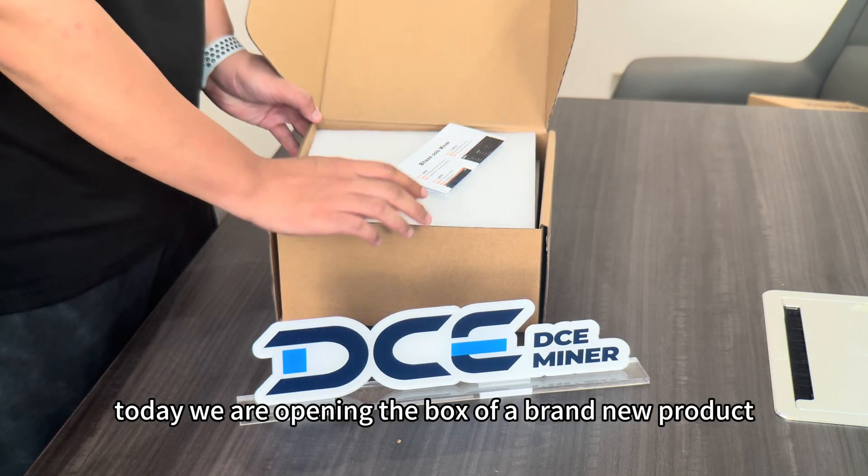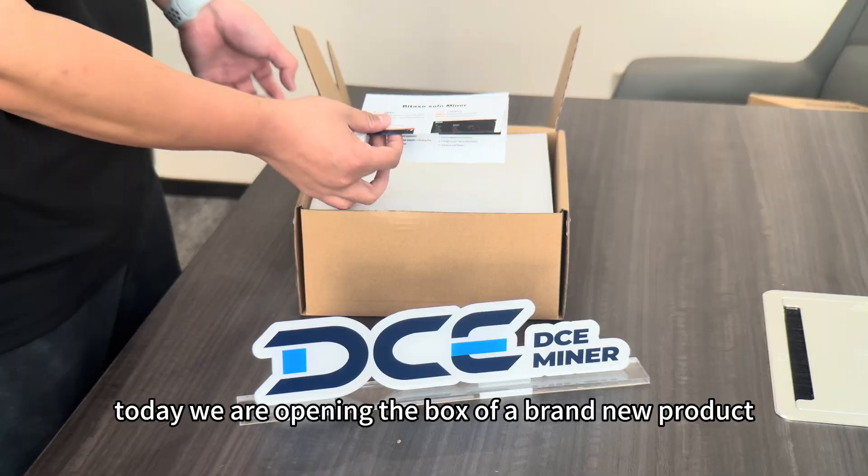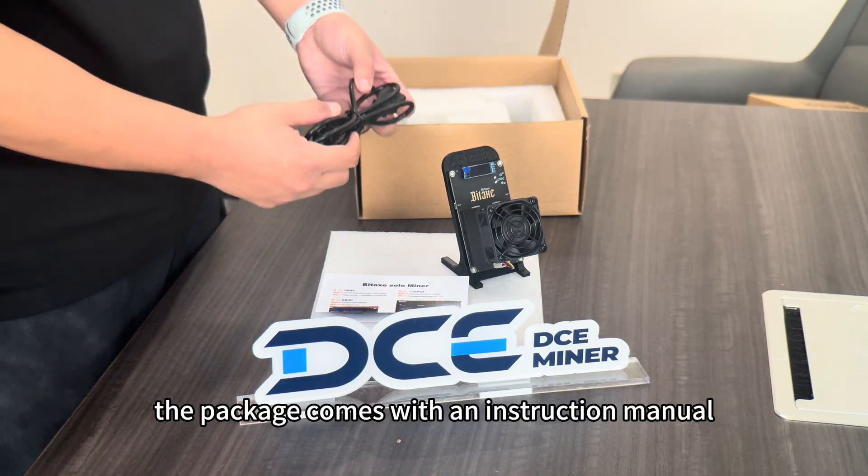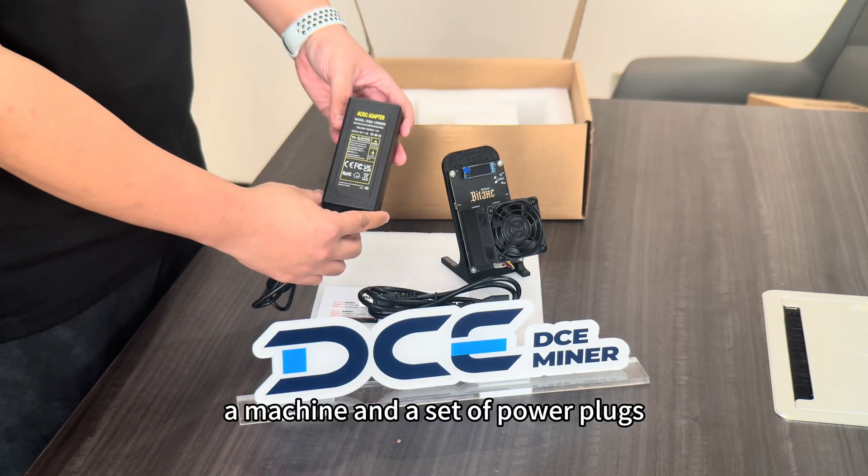Hello everyone. Today we are opening the box of a brand new product, the Bittax Gamma 800. The package comes with an instruction manual, a machine, and a set of power plugs.